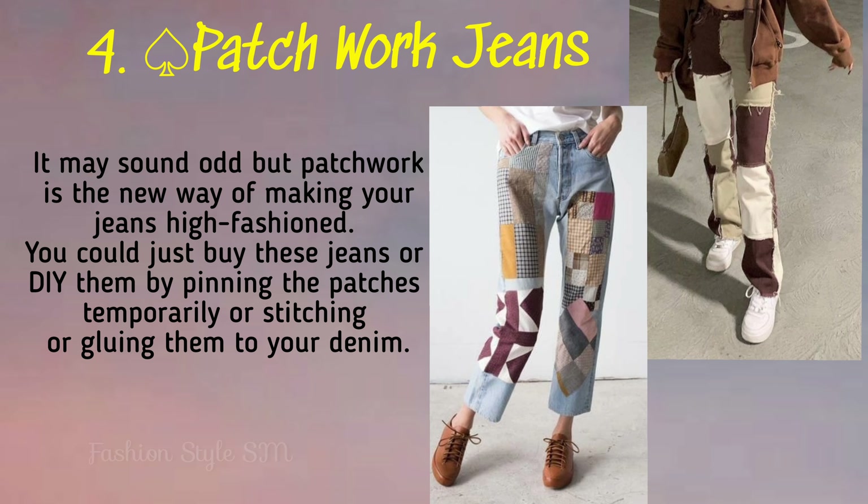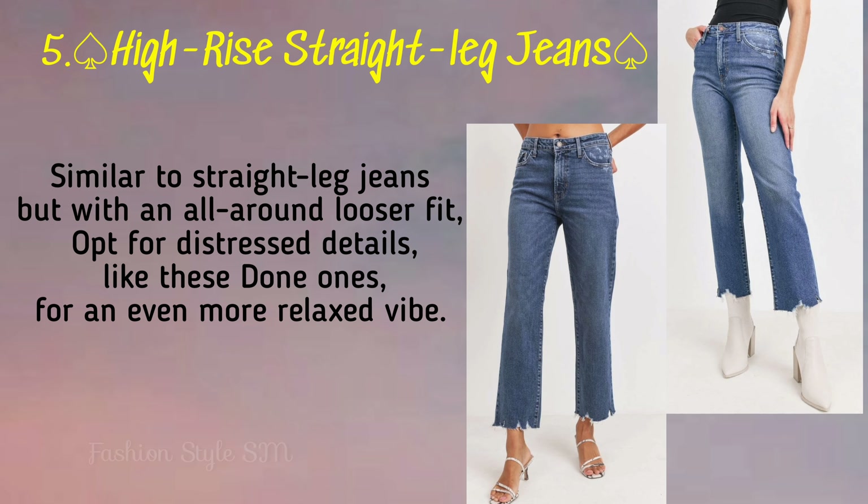Fourth is patchwork jeans. These jeans are very cool because they are given a patch which makes them very cool. So these jeans are also very amazing for winter.